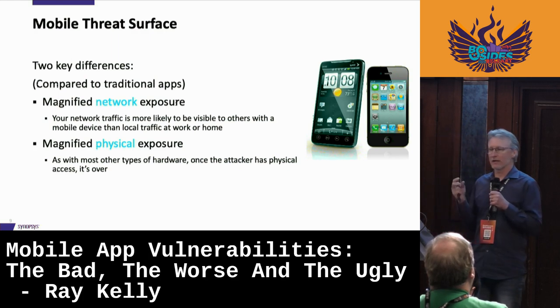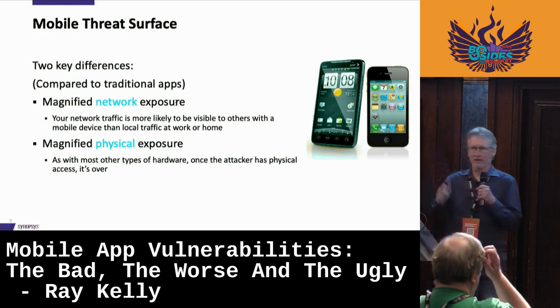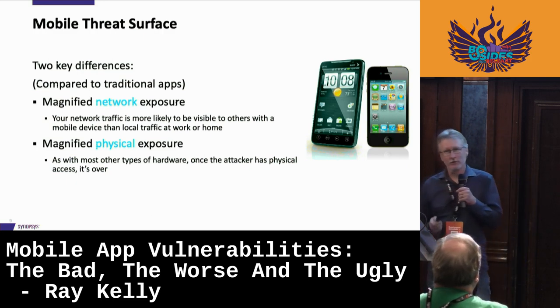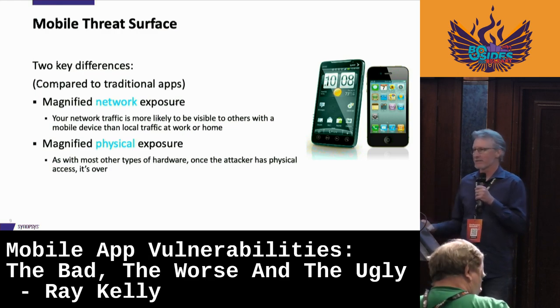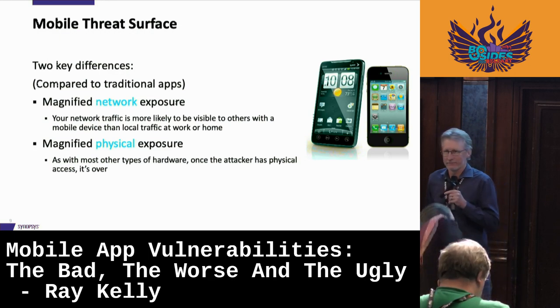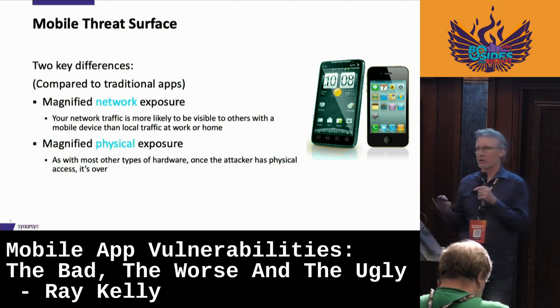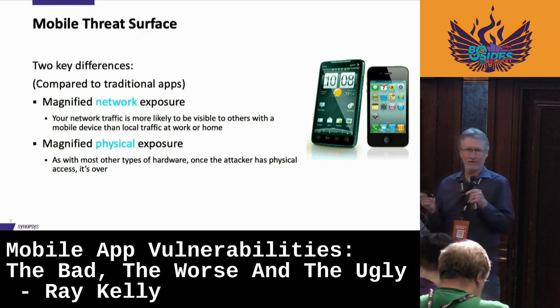There are two big differences to consider when looking at mobile applications. One is the magnified network exposure — wifi. You're taking your phone around and getting on free public wifi at the airport. Is that really the airport's wifi? Maybe it is, maybe it isn't. You don't know if they're doing man-in-the-middle, sniffing that traffic. Shady networks is definitely a problem. The other is magnified physical exposure — I can leave my phone anywhere, and a nefarious person could steal the device for information.